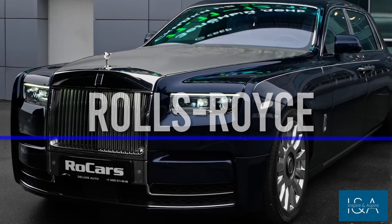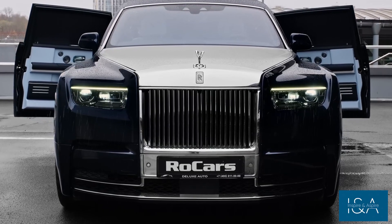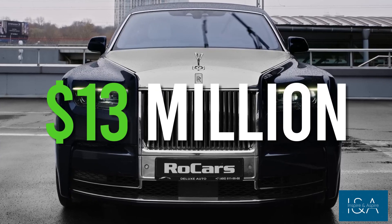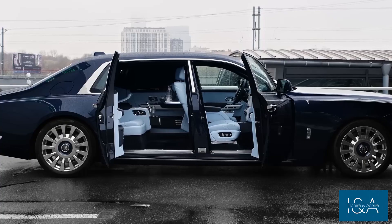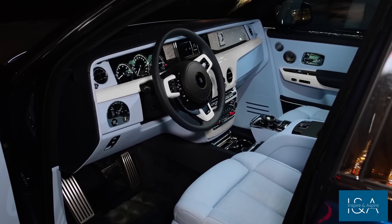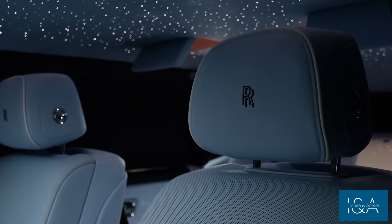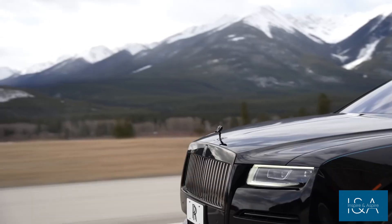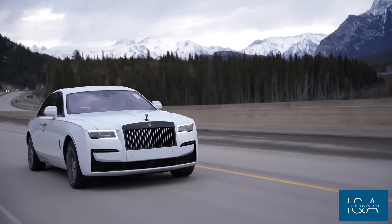Rolls-Royce has long been associated with luxury and class, but the Sweptail takes it to the next level. This one-of-a-kind car was created to fulfill the vision of one special owner, and it is now regarded as one of the world's most exclusive vehicles. With a price tag of $13 million, the Rolls-Royce Sweptail is the ultimate expression of automotive luxury. It has a handcrafted body that blends modern technology with vintage-inspired design elements, and is powered by a 6.75-liter V12 engine with 338 kilowatts of power. The car glides down the road effortlessly with the smooth and silent ride that Rolls-Royce is known for — the automotive equivalent of haute couture and a symbol of exclusivity and luxury.